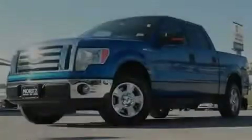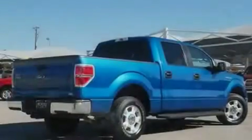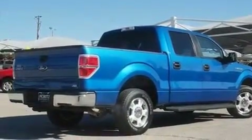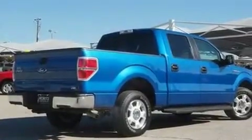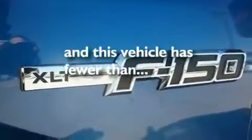Its top features include air conditioning, speed-sensitive volume controls, cruise control, a CD player, a double wishbone independent front suspension, aluminum wheels, a security system, a low tire pressure indicator, a rear split bench seat, and this vehicle has less than 17,000 miles.